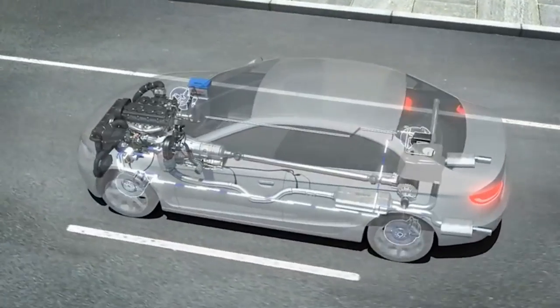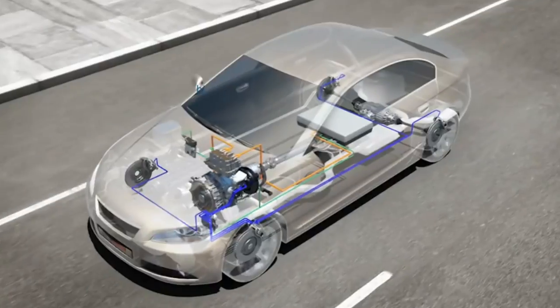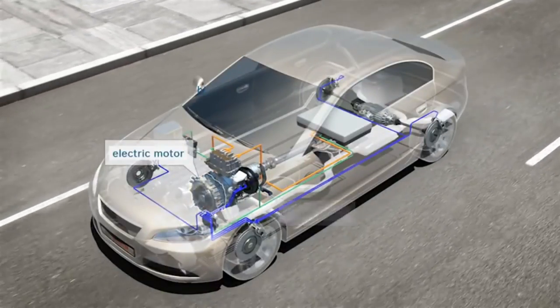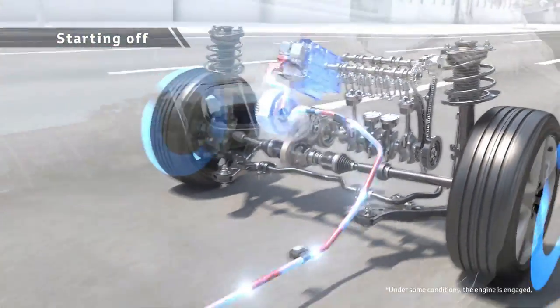Hybrids generate the electric power they need through regenerative braking. Their electric motors function as generators when you press the brake, and the energy regenerated during braking is stored in a small battery for immediate use the next time you accelerate from rest.